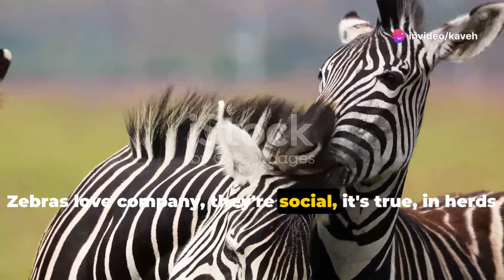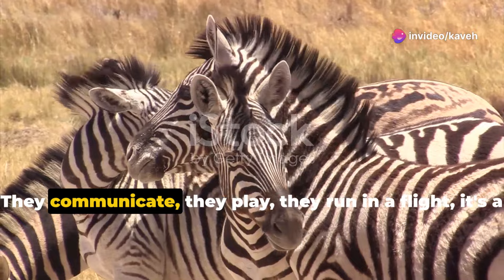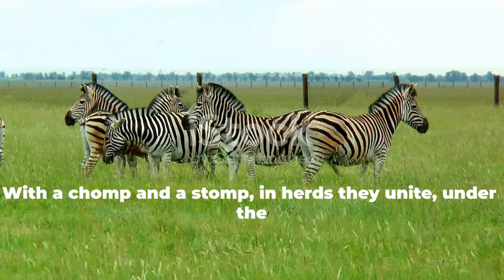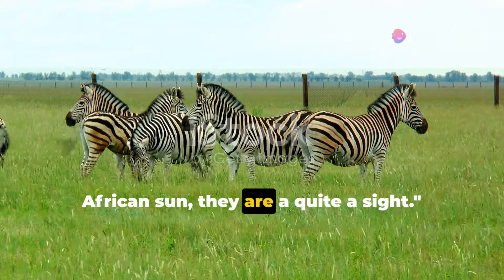Zebras love company. They're social, it's true. In herds, they find safety, a bond that's like glue. They communicate, they play, they run. In a flight, it's a zebra's life, full of delight. With a chomp and a stomp, in herds they unite — under the African sun, they are quite a sight.